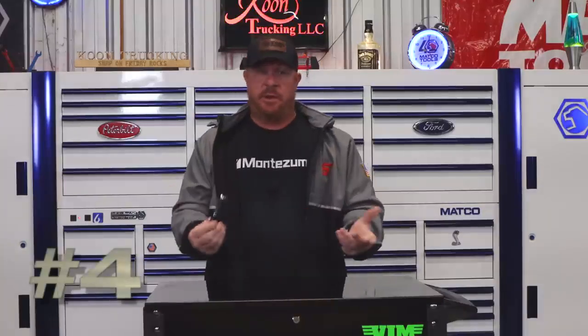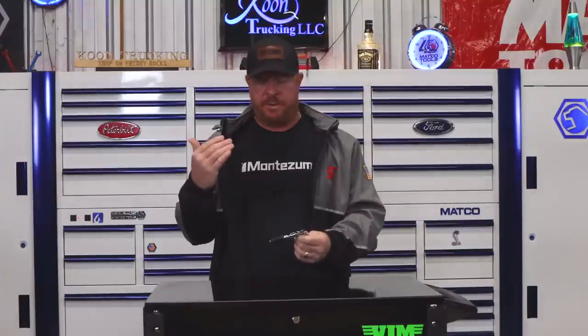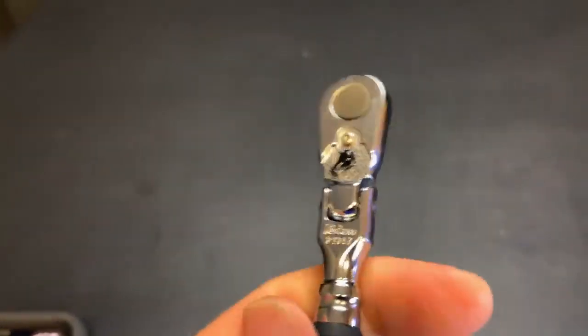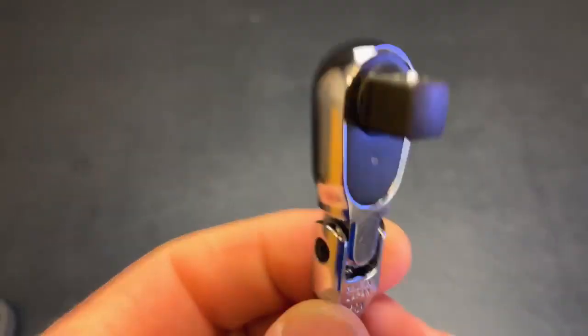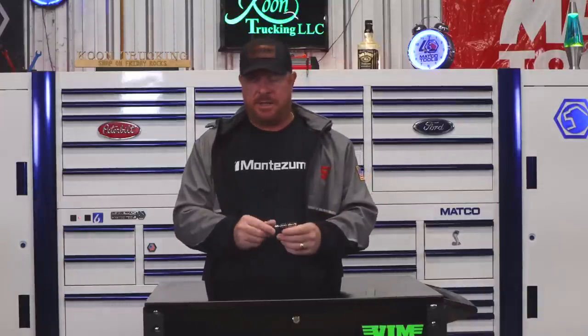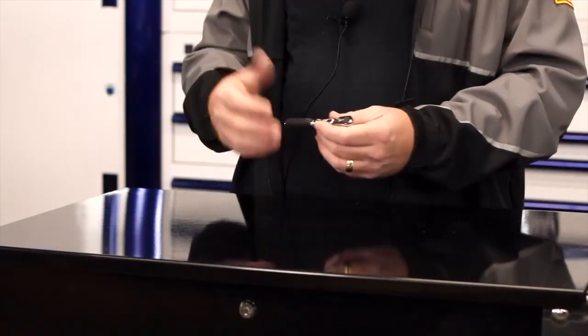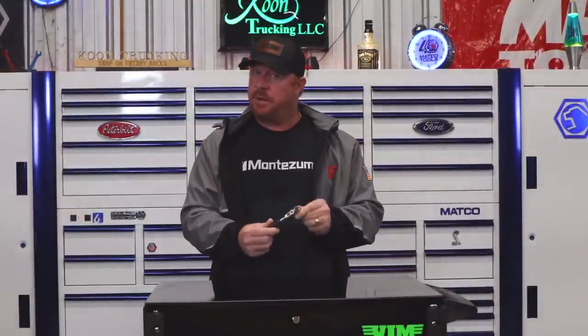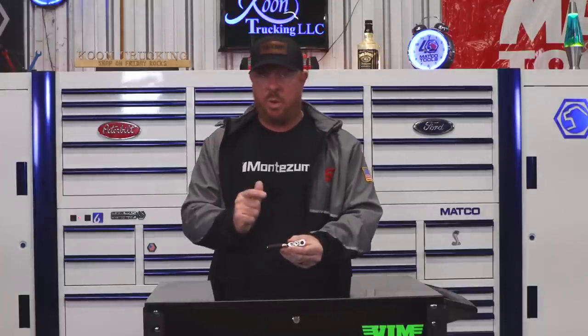My next pick on the list is the Koken Ratchet — the 2726Z 3/8ths. I've showed this several times on the channel. This is a tremendous tool. It is a flex head comfort grip with a 3/8ths anvil, and it is a quarter inch body. I absolutely love this tool. It's great for tight spaces — you can get this thing in there where normally you'd have to use a ratchet wrench. Don't sleep on this one either, guys. Koken's got it going on, especially with this ratchet. Well worth the money.